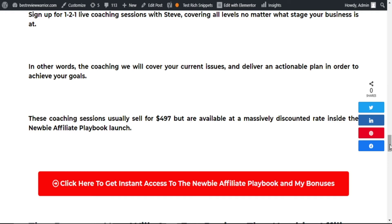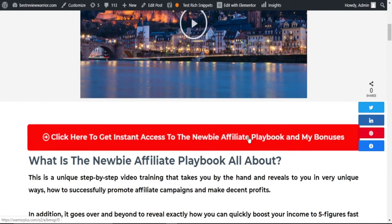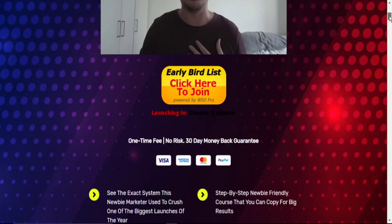If you think this product is for you, simply click on the link in the description below and it will take you to our bonus page. Scroll down, click on the button, and it will take you to the Newbie Affiliate Playbook sales page. Once you scroll down the sales page, click on the button to buy the product. If you found this review video useful, please subscribe to our YouTube channel, click on the bell notification, and like this video so your attention will be drawn to future review videos. Thank you for watching our Newbie Affiliate Playbook review video to the end. See you in the next one.